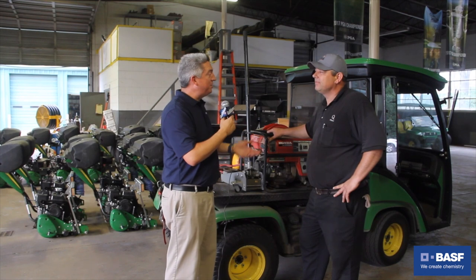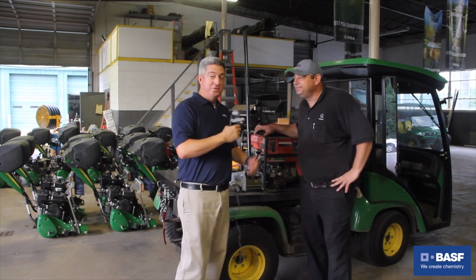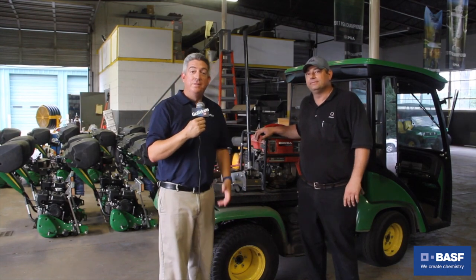Well, Jason, thanks so much for taking the time. Good luck this week — it looks great out there, you guys are doing a good job. We appreciate it. Thanks for having us. This is Jason Bale, assistant mechanic out here at Quail Hollow. I'm Seth Jones. Thanks for watching Golfson TV.